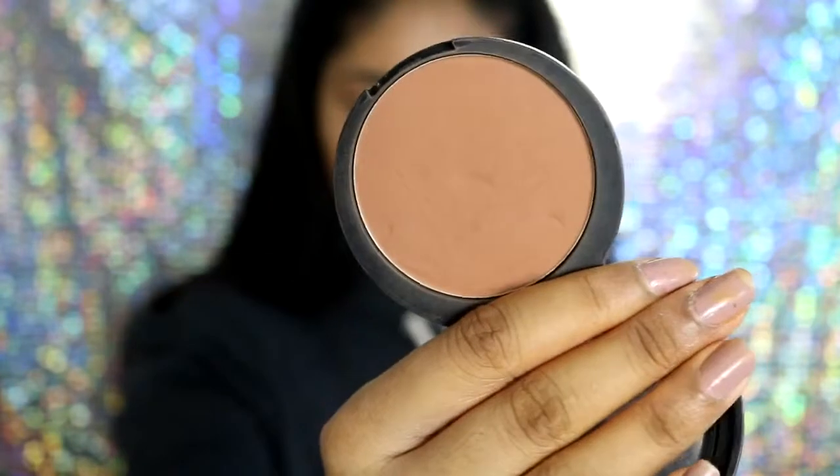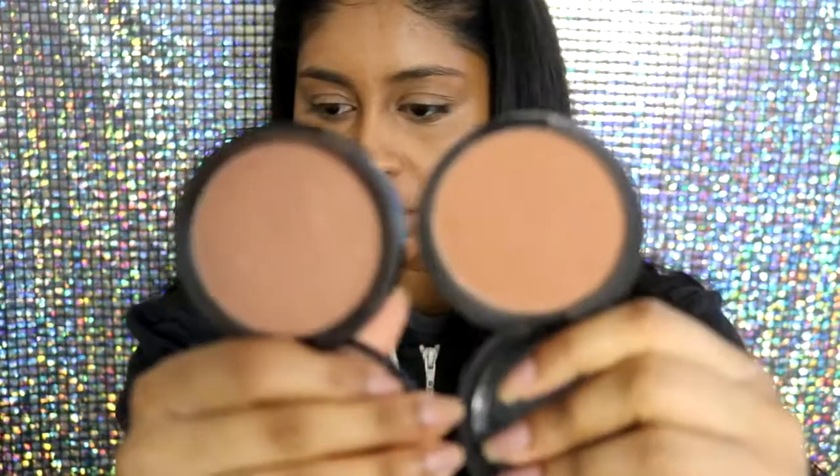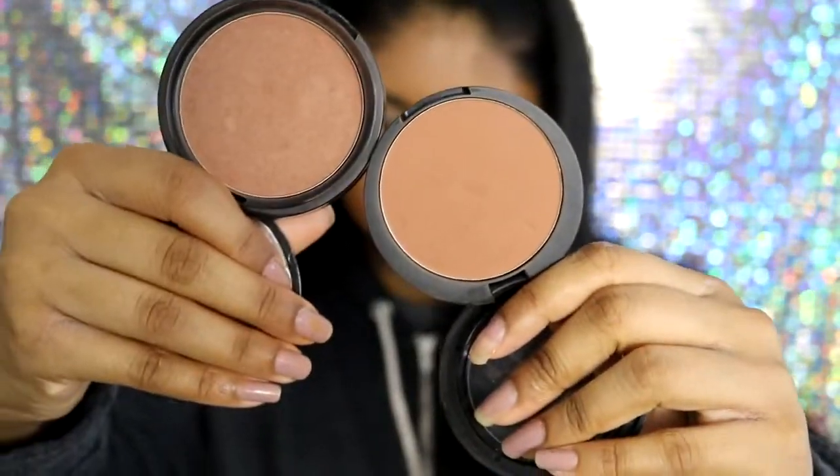When I'm done with that, I like to go in with bronzer. I really like the 17 Instant Glow Bronzer in the shade Medium. I also have the NYX Matte Bronzer — the 17 one is a bit warmer and the NYX is a bit cool-toned. I've just been loving the 17 one lately because it's warmer, and on a daily basis I just like to bronze up my skin with it.